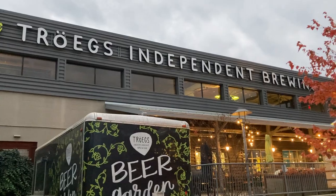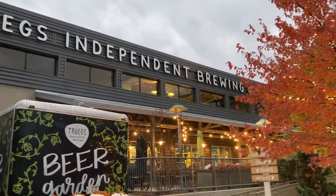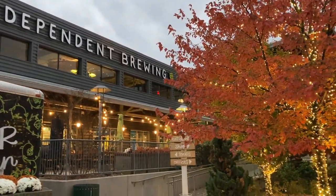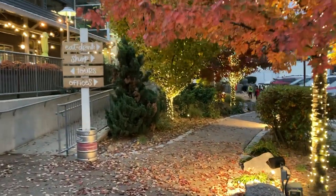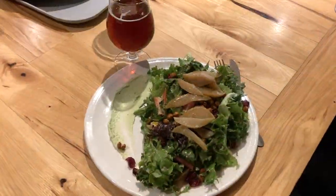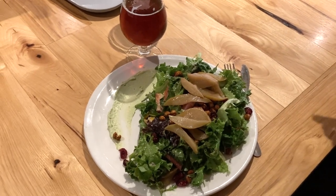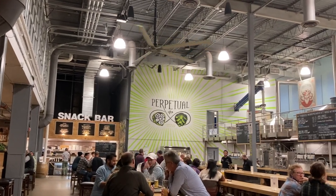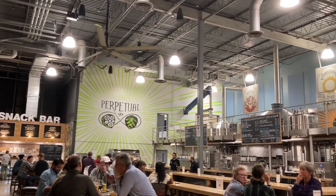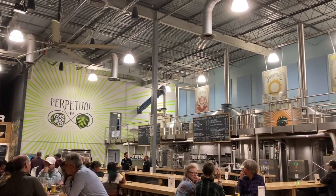We also tried one of their delicious creamy milkshakes — we had the Reese's Peanut Butter Cup chocolate milkshake. That night we tried out Trogues Independent Brewing Company, which is right down the street from Hershey Park. My husband and I really enjoyed the food and the atmosphere. It was kid-friendly in the sense that there were options for them to eat and it was comfortable, but you have to like beer to come here because it smelled very strongly of hops.